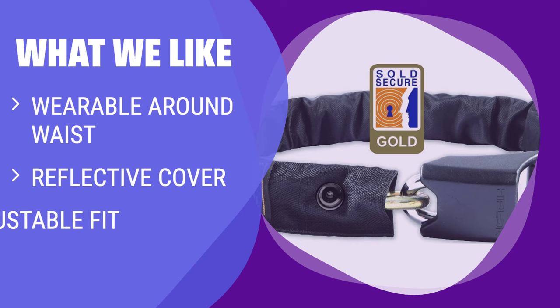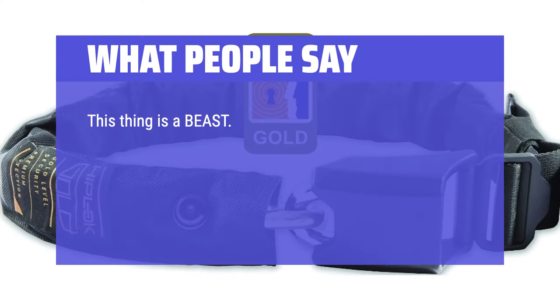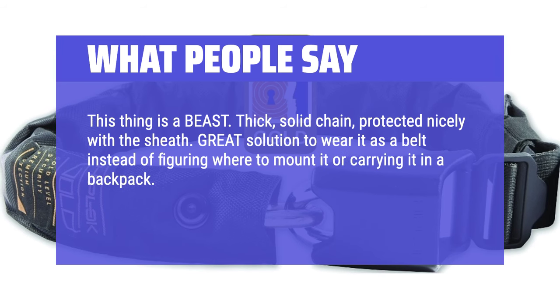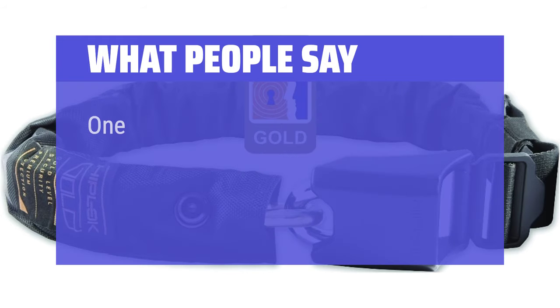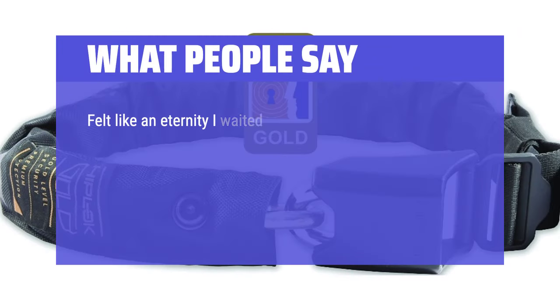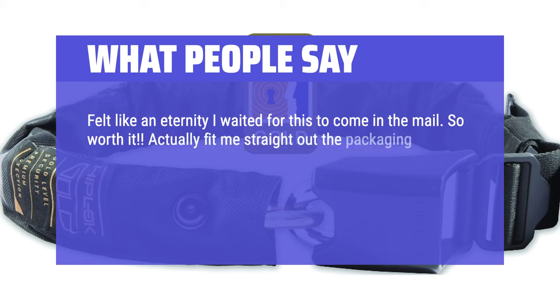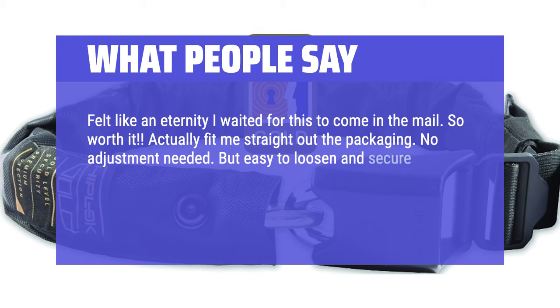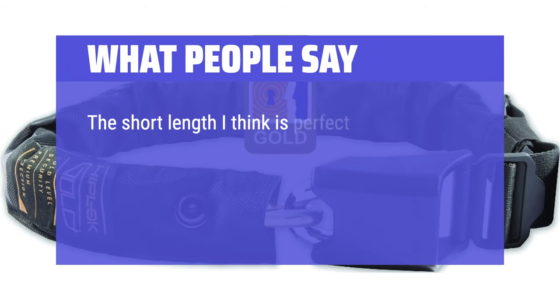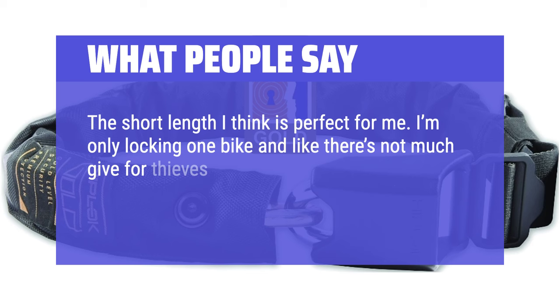What we like: If you prefer a lock that can be worn around the waist and offers an adjustable fit, the Hip-Lock Gold is the perfect choice. The reflective cover adds visibility in low-light conditions, and it's convenient and secure for shorter rides or commutes. What people say: This thing is a beast — thick, solid chain, protected nicely with the sheath. Great solution to wear it as a belt instead of figuring where to mount it or carrying it in a backpack. One of the most important tips is to mount it at a high level; do not secure it where it's close to or touching the ground. Wearing it around the waist is easy and weight feels evenly distributed. The short length is perfect — there's not much give for thieves to attempt to use their tools.